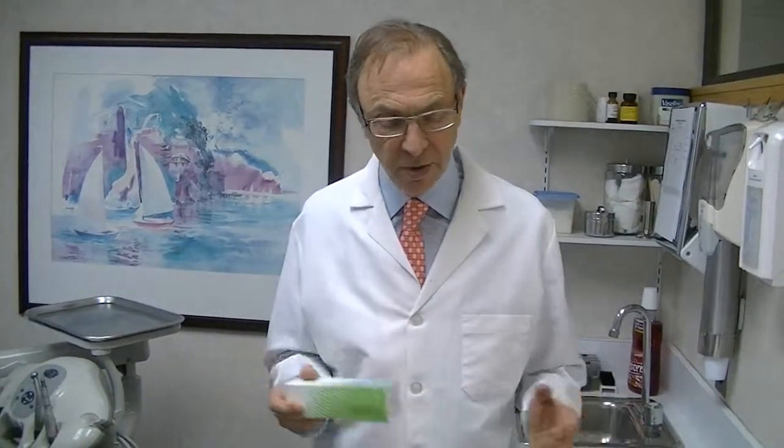Hi again. Remember earlier today I talked a little about the HPV virus and having it tested, and that we test for the most virulent forms here.